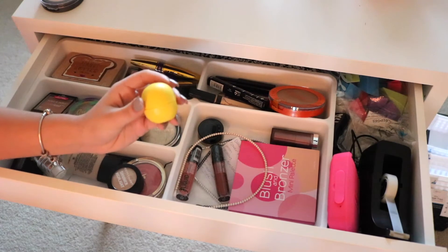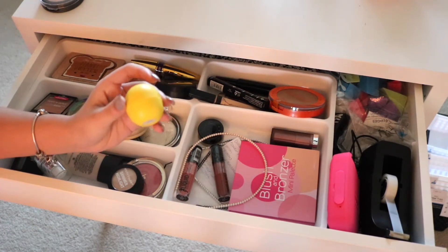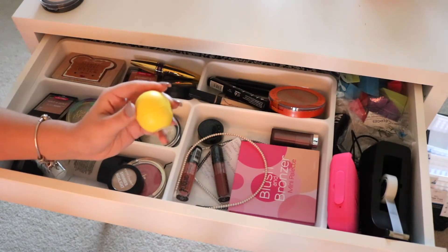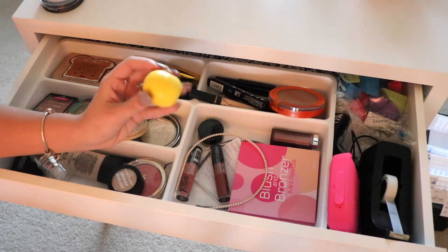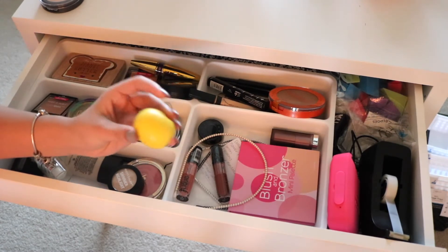Next I have one of these EOS lip balms — this one is in Lemon Drop. I normally apply a lip balm prior to leaving for school because I don't wear lipstick, so I just want to keep my lips hydrated. These are okay, but sometimes if I use them too much it actually makes my lips chapped.